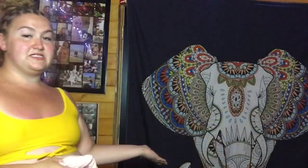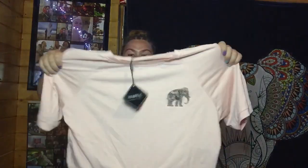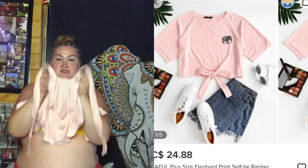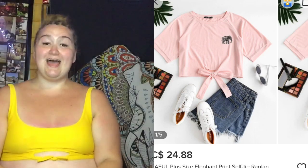The last item is probably the one I was most excited about. If you don't know me, I am obsessed with elephants — anything with an elephant on it I have to have. So this is a pinky, peachy-colored crop top — same color as the long sleeve shirt — with a tie at the bottom. And that is the last item of this haul!